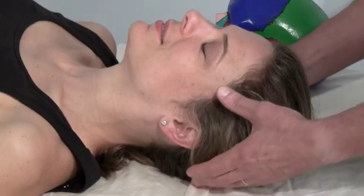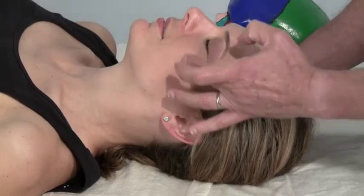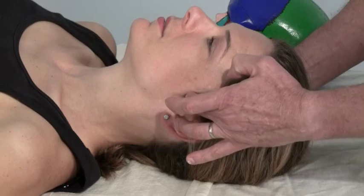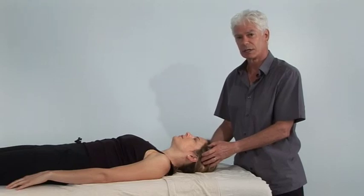I have a patient who is presenting with jaw pain, frontal headache pain, maxilla pain, pain around the temporomandibular joint, and/or pain into the ear. I'm going to demonstrate four techniques on four different muscles.